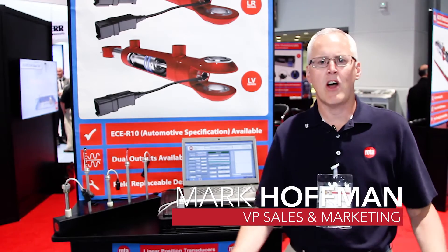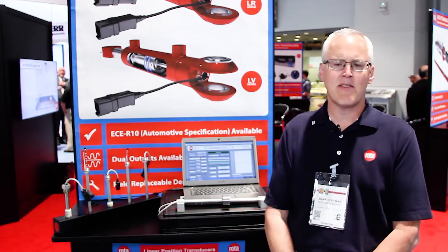Hi, I'm Mark Hoffman with Rota Engineering. We're here in Las Vegas at IFPE 2017.